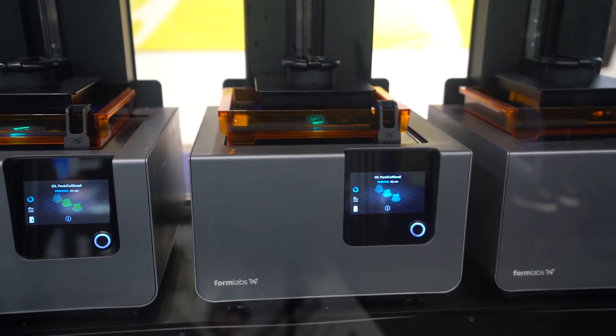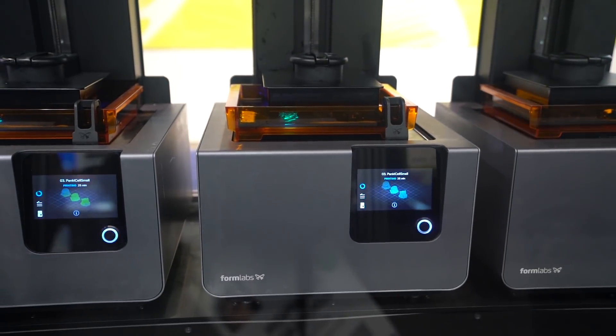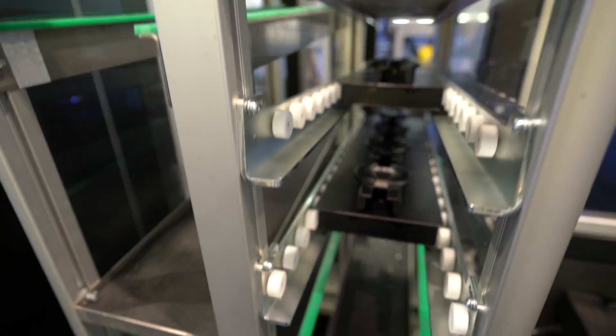Over at Formlabs — an SLA printer company — they were actually doing 3D scans of people's ears so they can do custom printed earbuds. That would be so cool to go back and do.